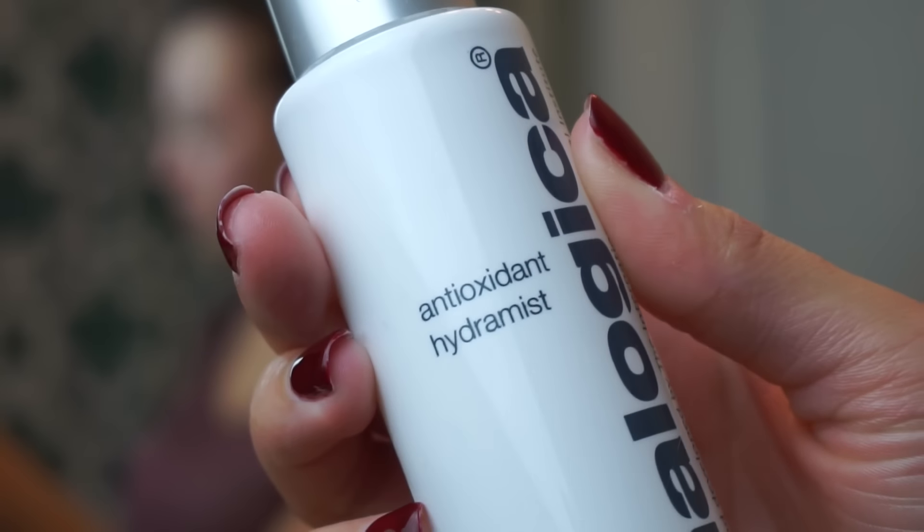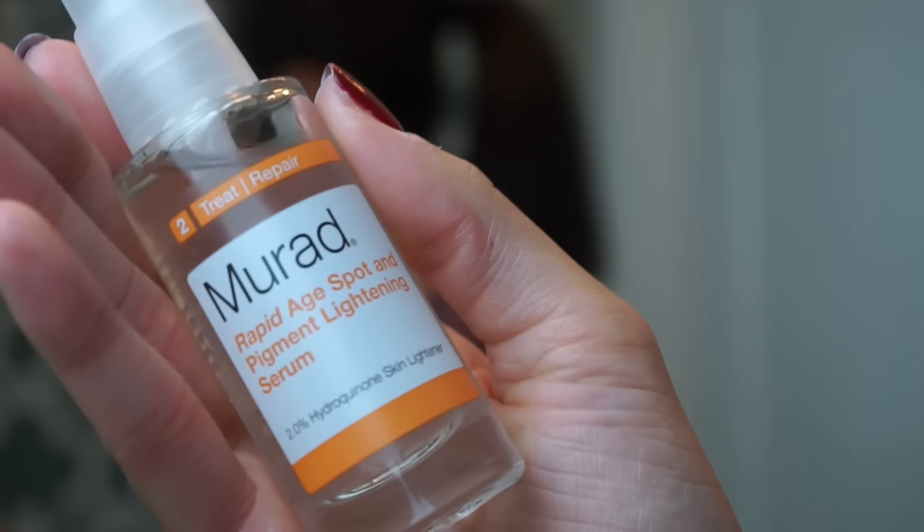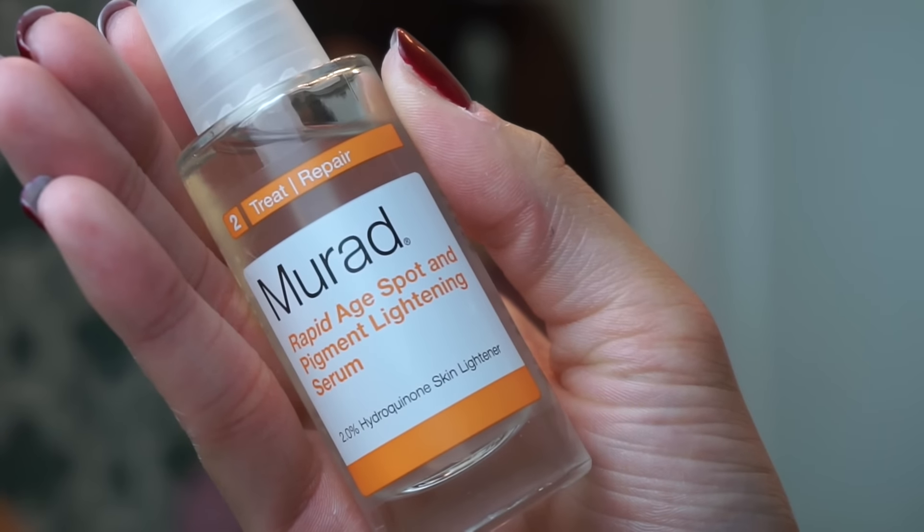Now I'm going to pat dry my face and take the Dermalogica Antioxidant Hydramist and just spritz that on my face — this tightens and tones your skin. Then I'm going to take the Murad Rapid Age Spot Lightening Serum and apply it on my dark spots, covering blemishes that stay around for months, and also around my mouth to correct the hyperpigmentation I suffer with.